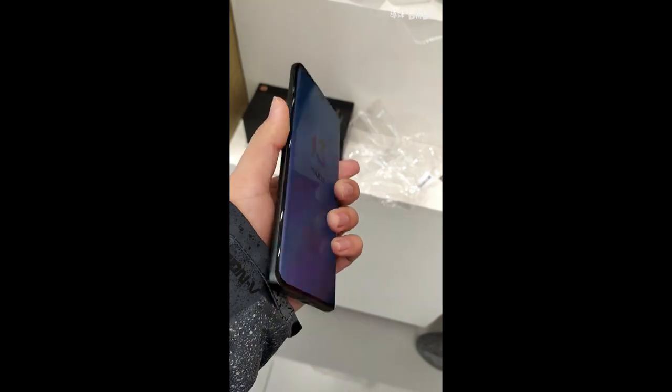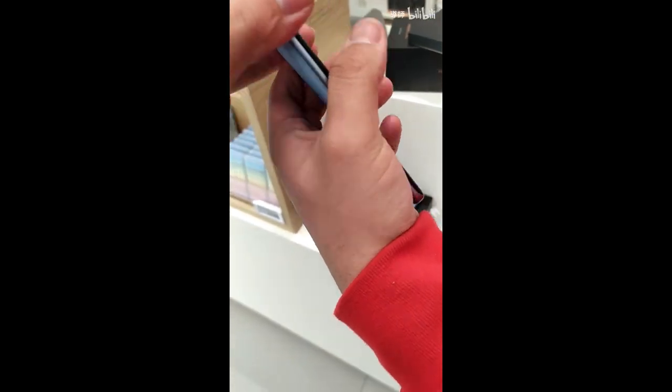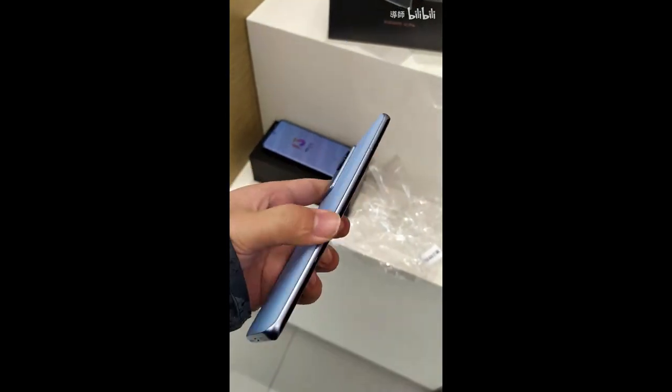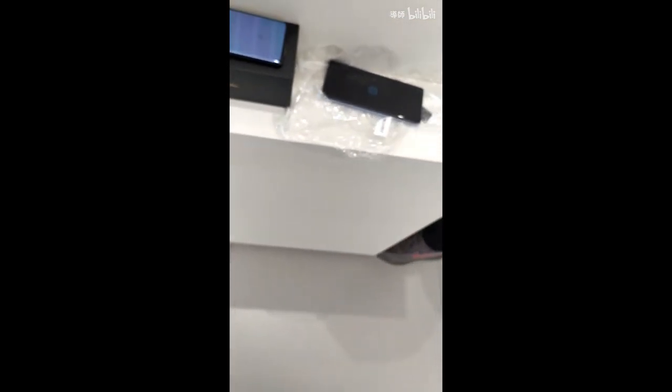The Xiaomi 12 is kind of a bigger brother of the Xiaomi 12X. It also has a compact 6.28-inch AMOLED panel with Corning Gorilla Glass Victus, 1100 nits, and 120Hz high refresh rate. But compared to the 12X, this one comes with the latest flagship Snapdragon 8 Gen 1 chip, 67W fast charging, 50W wireless charging, a 50-megapixel IMX766 sensor, and weighs 180 grams with Wi-Fi 6 and MIUI 13 with LPDDR5.